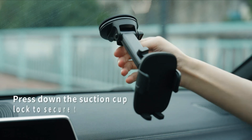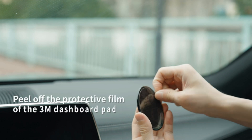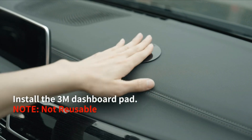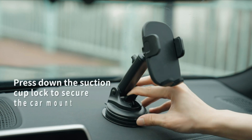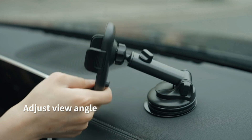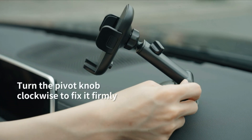One of the standout features of the Chiefton Car Phone Holder is its outstanding build quality. Crafted with durable materials, this black car phone holder ensures a secure grip on your device, providing peace of mind while on the go. Its adjustable design allows for easy customization to achieve the perfect viewing angle, enabling you to glance at maps, take calls, or control music without taking your eyes off the road.